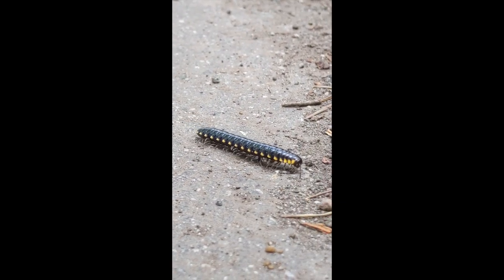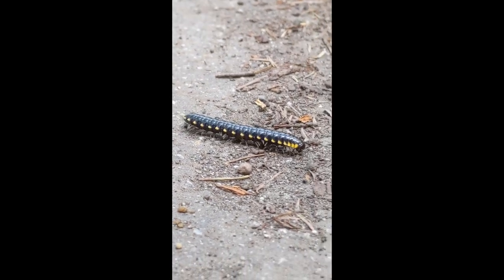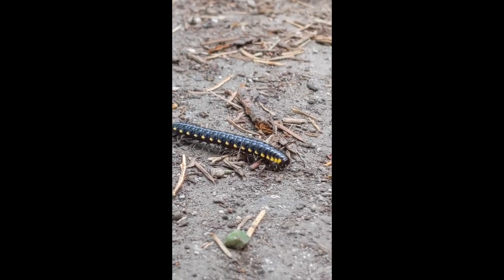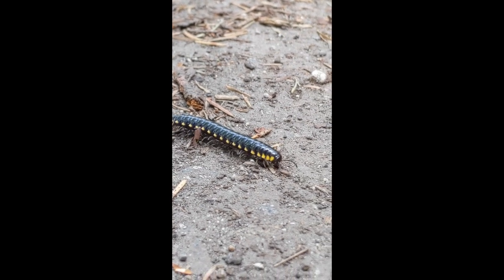So remember, when trying to determine if you're looking at a centipede or millipede, look for their type of movement, number of legs, and body shape. That's all for today's nature minute. I hope you tune in next time.